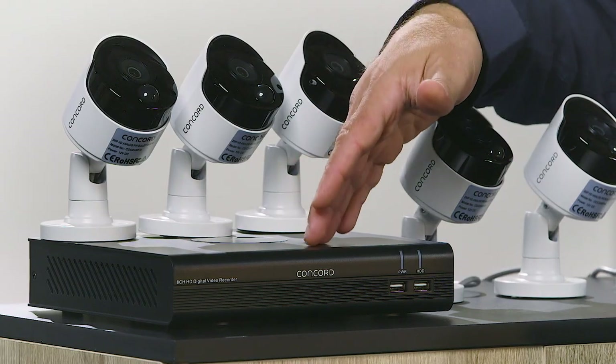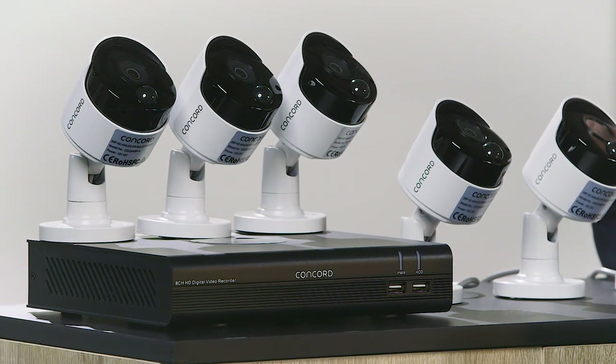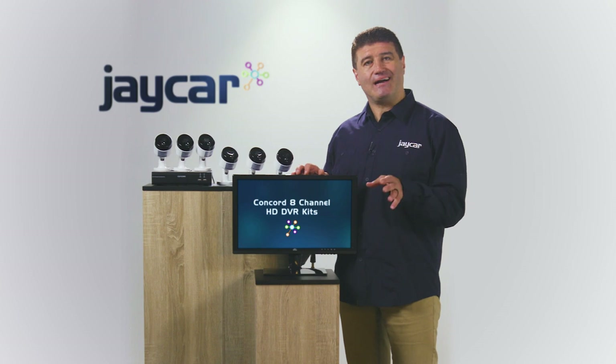The digital video recorder also includes a 1TB hard drive and supports FTP, Dropbox and other cloud storage. Also included is a USB mouse to navigate the on-screen menus, and a second USB 2 port that allows you to back up data to your external storage drive.